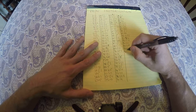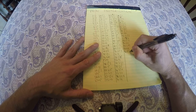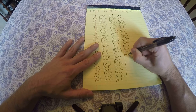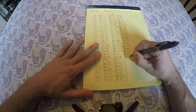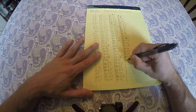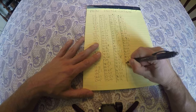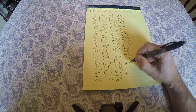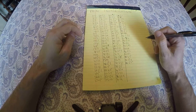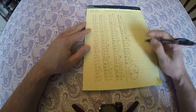96 is 2 to the 5th times 3, 97 is prime, 98 is 2 times 7 squared, 99 is 3 squared times 11, 100 is 2 squared times 5 squared. So let's see how long that took me — 6 minutes and 36 seconds. Let's see if you can beat that. Thank you.